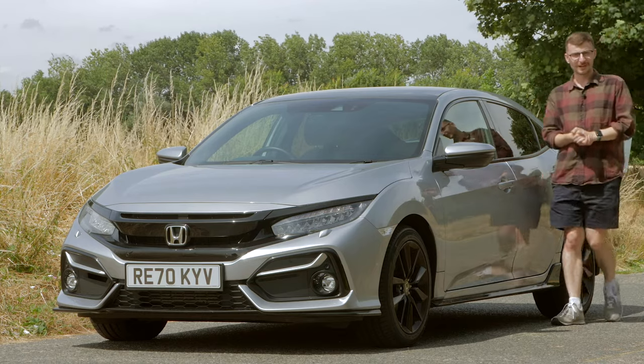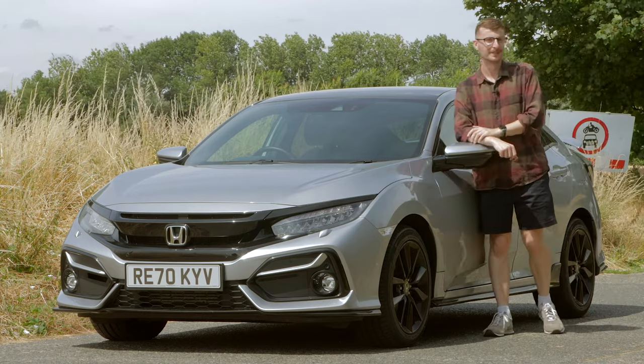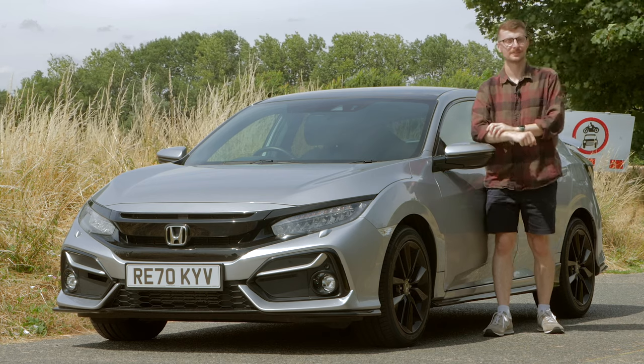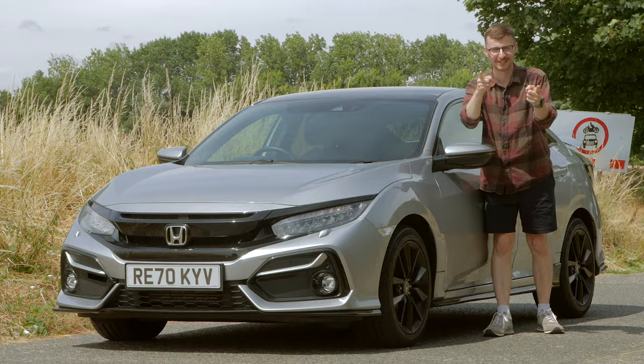Looking for a stylish, fun-to-drive family hatchback with engaging performance and impressive efficiency? Is the 10th generation Honda Civic still worth considering? Let's find out.